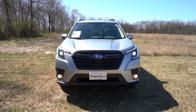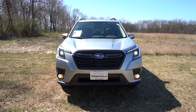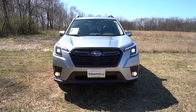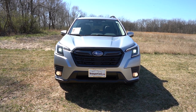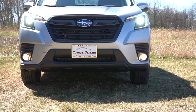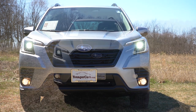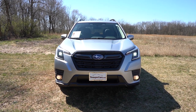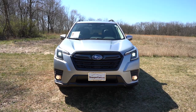Automatic headlights also come with this, meaning when it gets dark they turn on automatically. There are also automatic high beams — if you have your high beams on and it senses an oncoming vehicle, it automatically dims to low beams, then bounces back to high beams when that vehicle is gone. Big fan of that. Fog lights come standard on the Premium and Limited trim levels, and LED fog lights on the Sport, Touring, and Wilderness. Overall, the front end looks good.